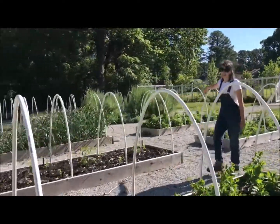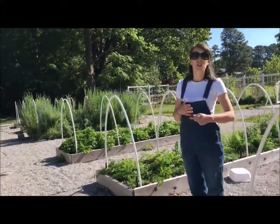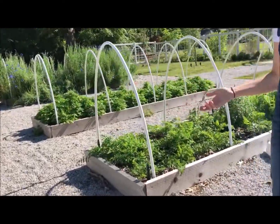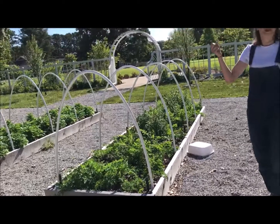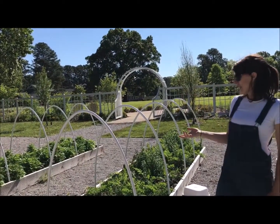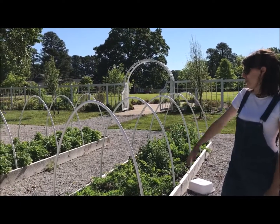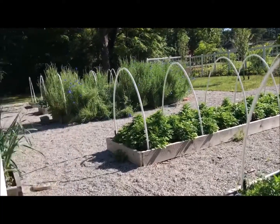Over here I have a plant that's a fun one I grew with some kindergarteners as we were talking about different uses for plants. Sometimes we have plants that we eat, sometimes plants like the walking stick kale that we use to make walking sticks, and there might be trees you grow for wood. We also talked about plants that some people used to use for medicine — this is called feverfew, an herb that some people used to create medicine.